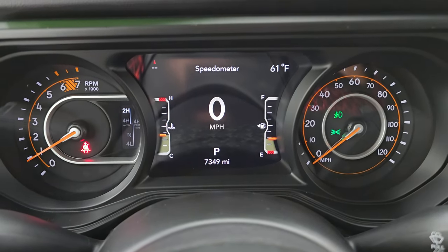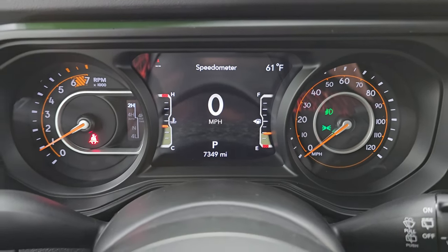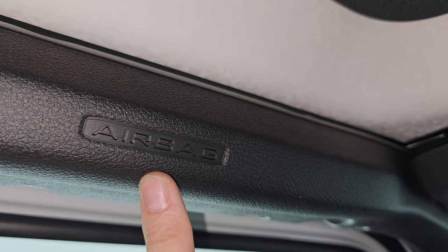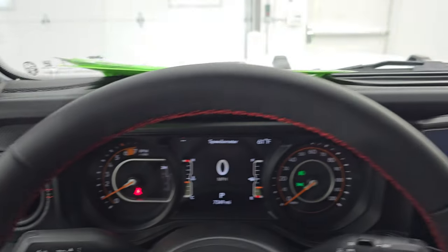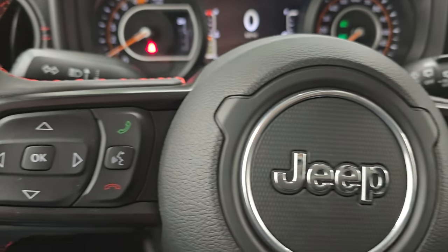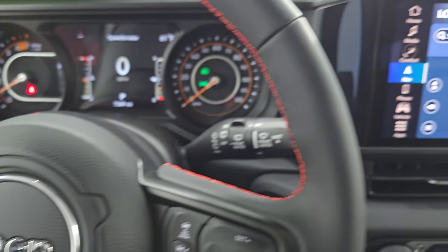7,349 miles on there. 7-inch LCD display with the digital spedometer, compass, and outside temperature display. The other airbags I wanted to show you — now they have side curtain airbags in the Wranglers, and they started this in 2024, standard across the board. You get the heated leather-wrapped steering wheel, cruise controls and adaptive cruise control on the right, Bluetooth and information center controls on the left, red stitching on the steering wheel, and audio controls on the back of the steering wheel.